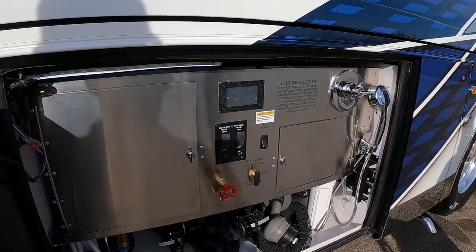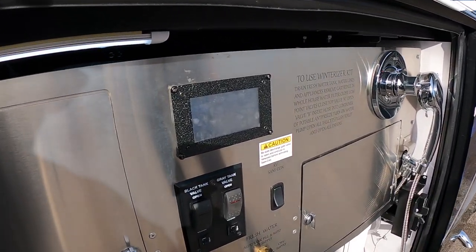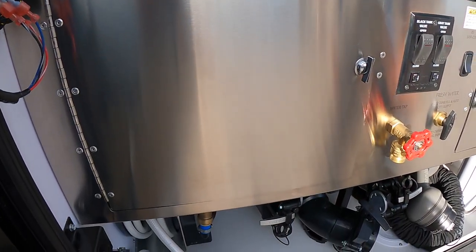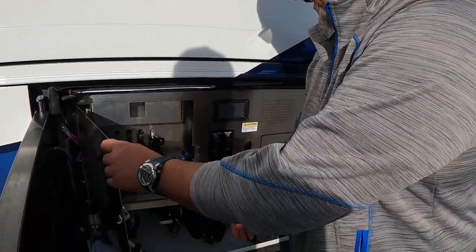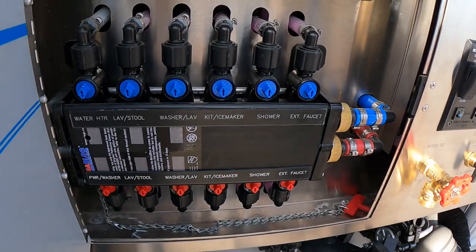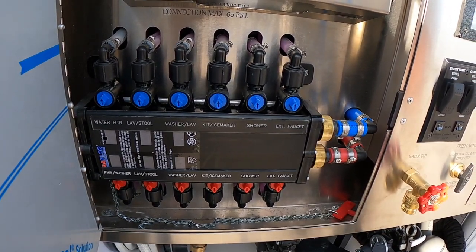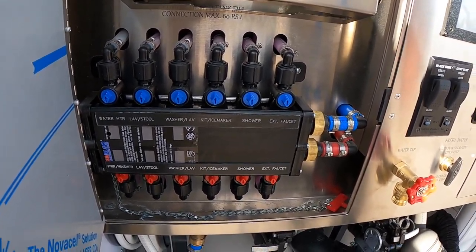They've got a really nice wet bay here — all polished aluminum, super clean. Of course, electronic valves and switches for your dumps, and a water manifold system so you can isolate whatever problem you might have. If you have a leak somewhere you can still continue to get water throughout the coach.